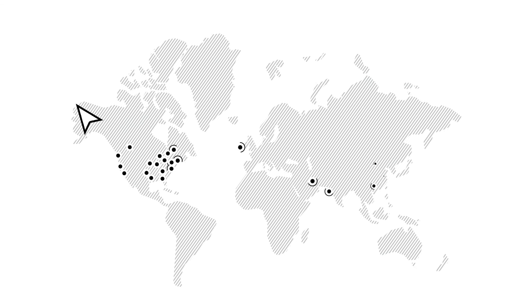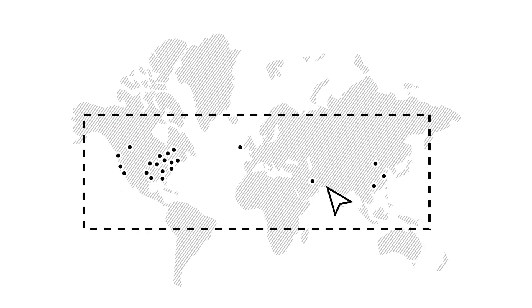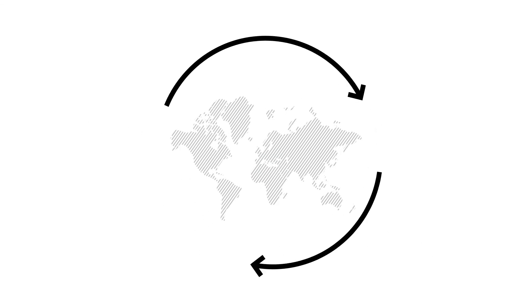By aligning our 300 interior designers across the globe around these shared goals, standardizing our processes, and using a host of new tools, we're able to create sustainable spaces for all.